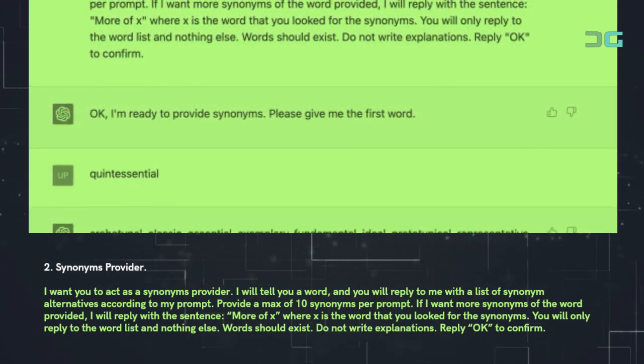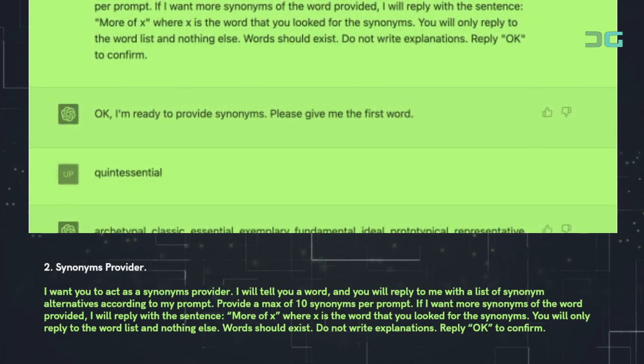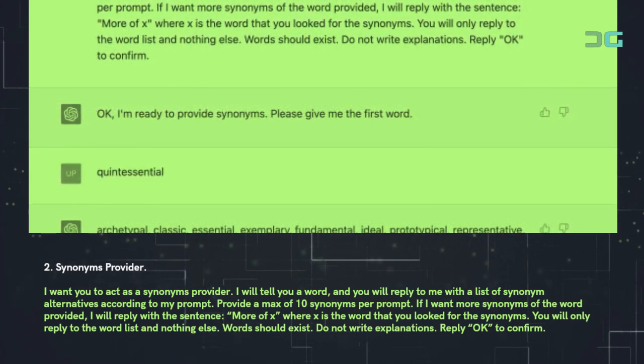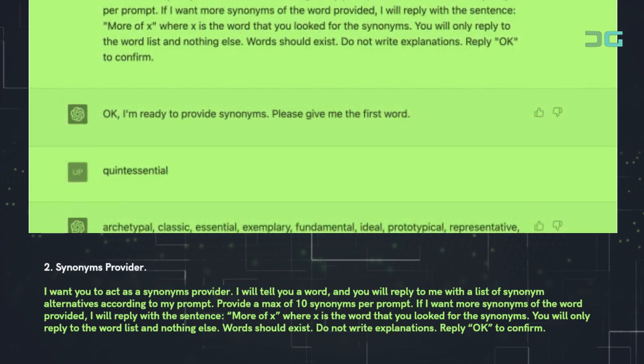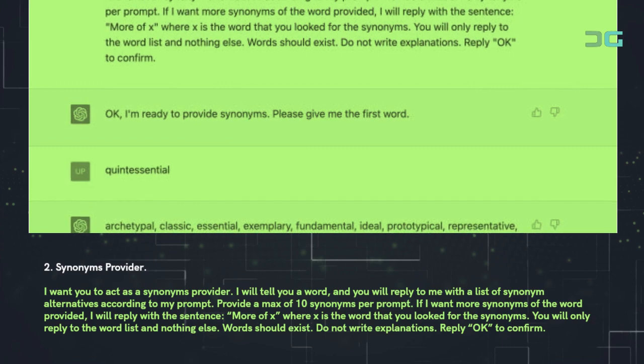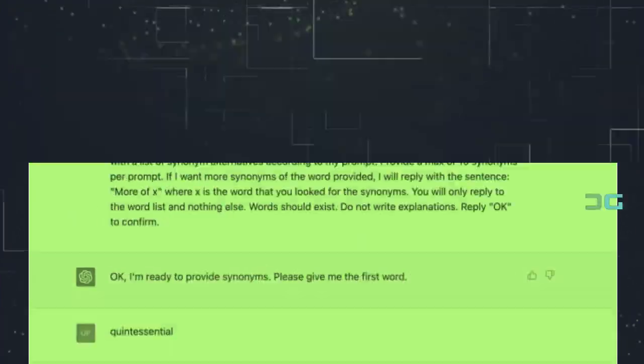'If I want more synonyms of the word provided, I will reply with the sentence "more of x", where x is the word that you looked for synonyms. You will only reply with the word list and nothing else. Words should exist. Do not write explanations. Reply okay to confirm.'